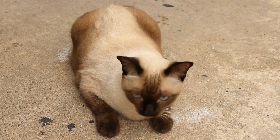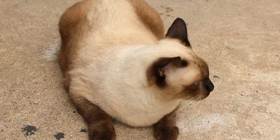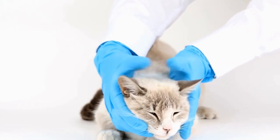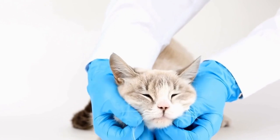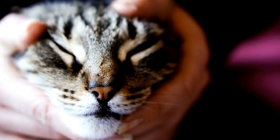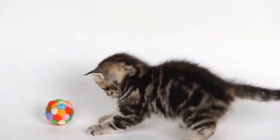Six: positive reinforcement training. Utilize positive reinforcement techniques to train your cat to avoid the curtains or blinds. Whenever you notice your cat showing interest in the window coverings, redirect their attention to a more appropriate behavior or location by using a clicker or cue word. Reward them with a treat or praise when they respond positively. Consistency and patience are key when training your cat, so be sure to reinforce the desired behavior consistently.